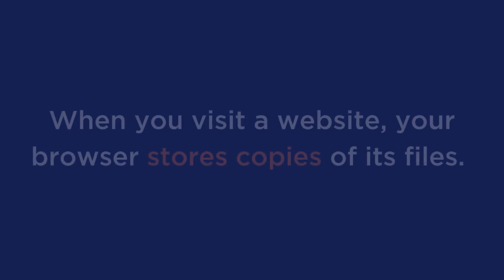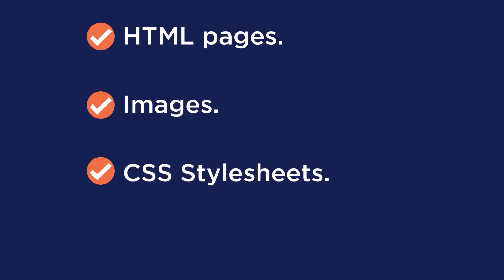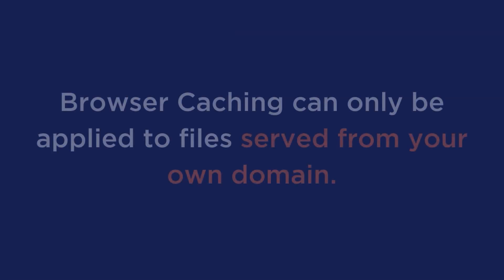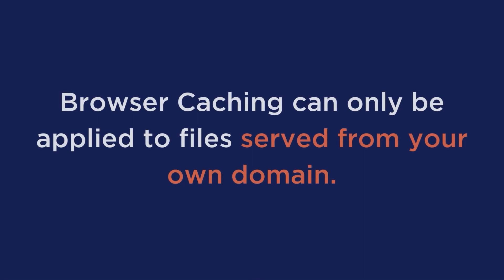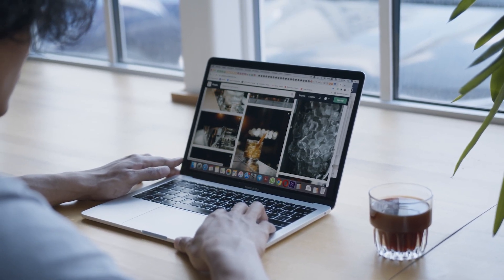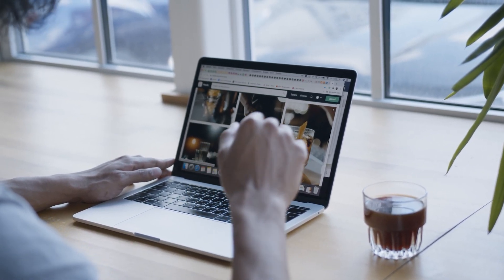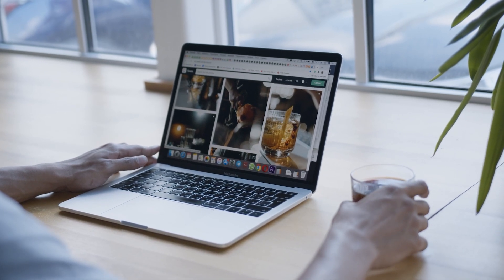Now, the better question you may have is how does this all work? Well, when you visit a website, your browser stores copies of its files, such as HTML pages, images, CSS style sheets, and even JavaScript scripts. It should be noted that browser caching can only be applied to files served from your own domain and not from third parties, such as Facebook or Google. So the next time you visit the same website, your browser will use those cached files to assemble the website's content and overall create a smooth browsing experience and a faster load time.